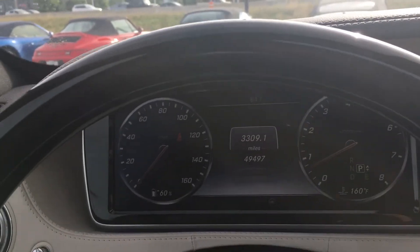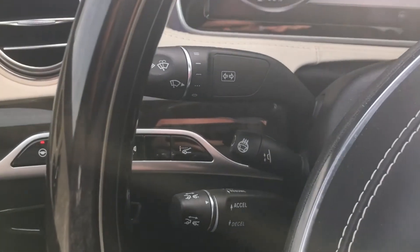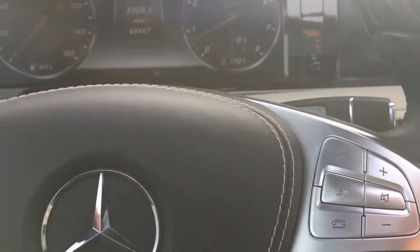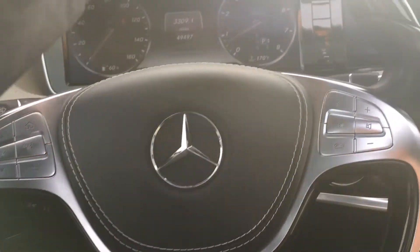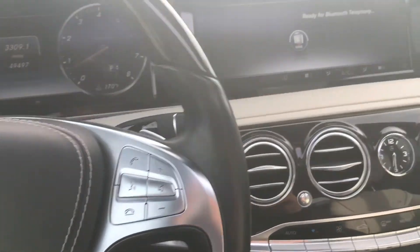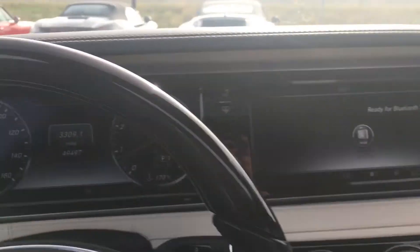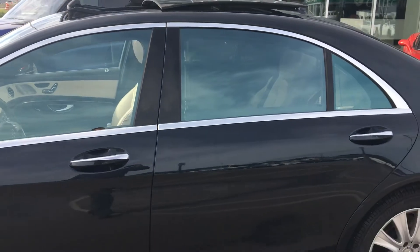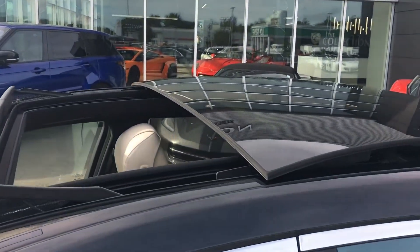This is a 2015 Mercedes-Benz S550. Got a heated steering wheel and a great multi-function steering wheel with voice control — a beautiful mix of wood and leather. This is a 2015 Mercedes-Benz S550 in dark royal blue, and here's the electric sliding roof in action.